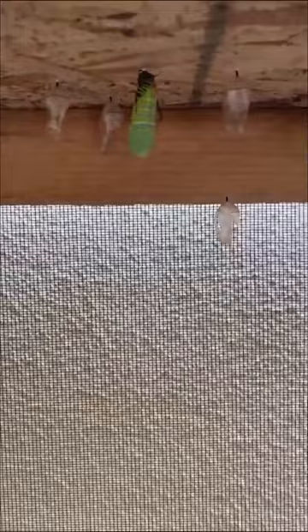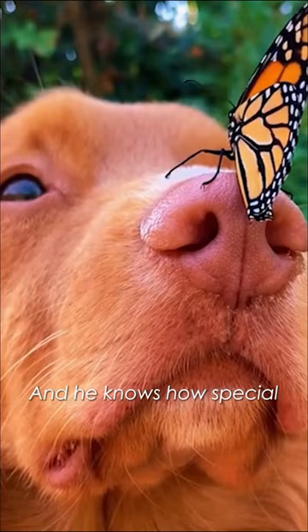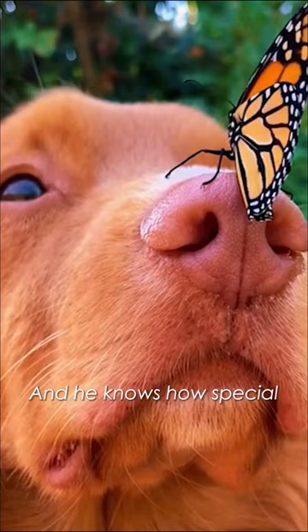Milo's watching. When they fly, he tries to be still and sometimes close his eyes. I can just tell him this is a butterfly — you have to be gentle. And he knows how special they are.